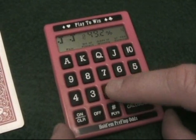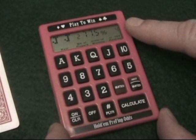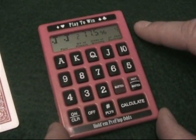Now if it was a heads up match, we select number of players, 2, and calculate. And we now have a 77.5% chance of winning and the 4th best ranked hand.